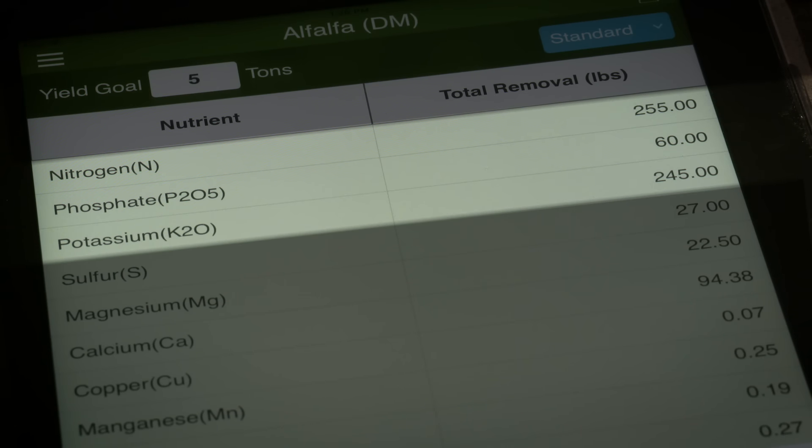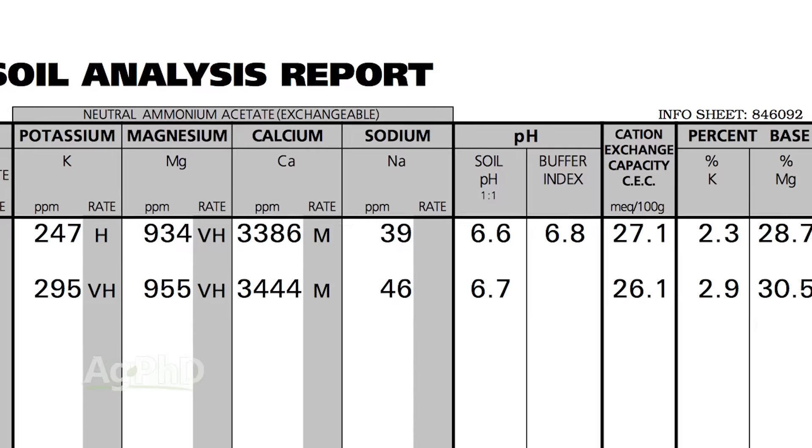Take a look at the Ag PhD Fertilizer Removal App. When you look at alfalfa, you can see real quickly — it just takes a tremendous amount of fertility when you raise a good crop over a three to five year period. If you're looking at removing X number of pounds of potash or potassium over that time, how should you put it on? A lot of people say, well, I'll just throw a little bit on every year. But it just doesn't move down in the soil very well. So look at this before you seed the alfalfa.